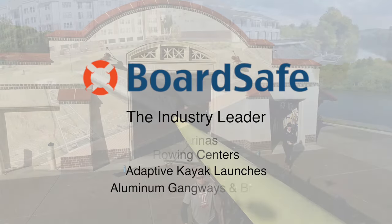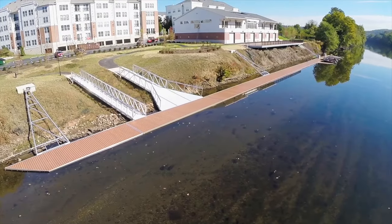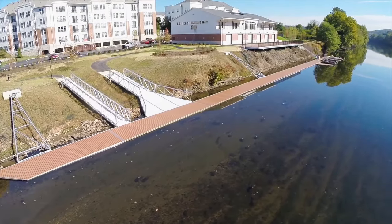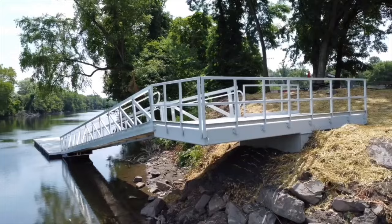Since 2009, BoardSafe Docks has designed, manufactured, and installed high-quality floating docks, aluminum gangways, pedestrian bridges, adaptive kayak launches, and other marine access products.